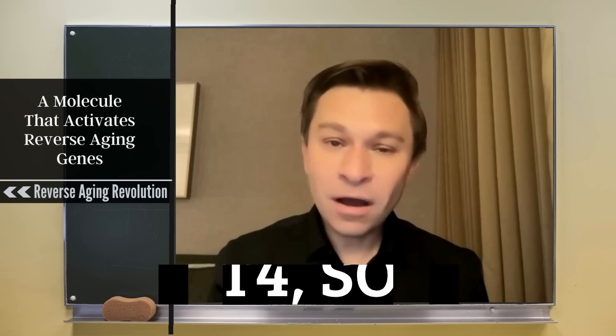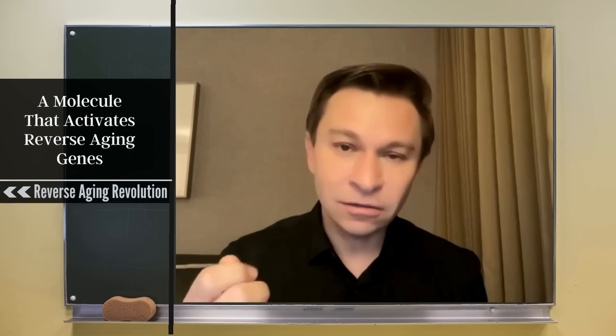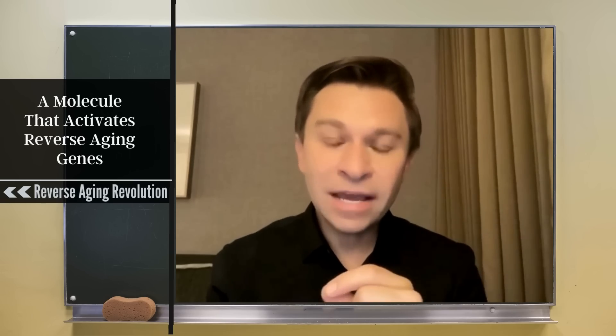We call them OSK for short. These OSK genes are normally only switched on in embryos — they keep stem cells young and are part of a set of genes named after scientist Shinya Yamanaka in Japan, who won the Nobel Prize for discovering how to turn an adult cell like a skin cell back into a stem cell. What we did was reason that if we took just a few of those genes, we wouldn't make our bodies go back to a stem cell — which would cause tumors — but instead take us partially back in a safe way.